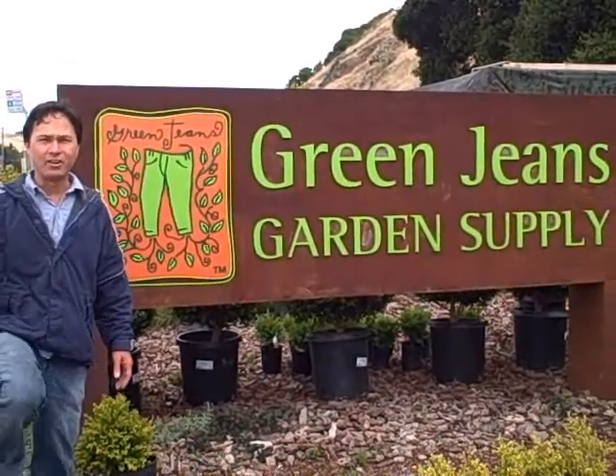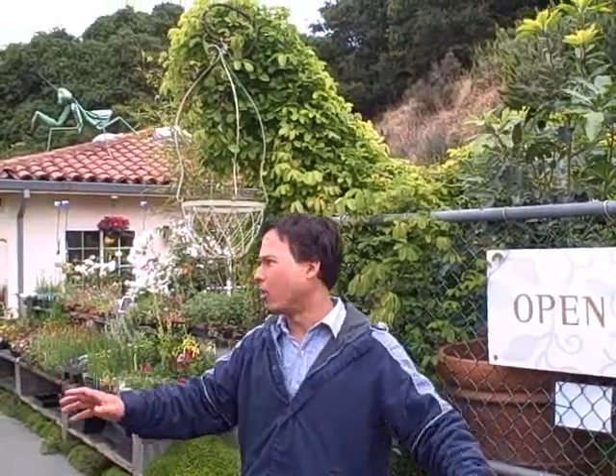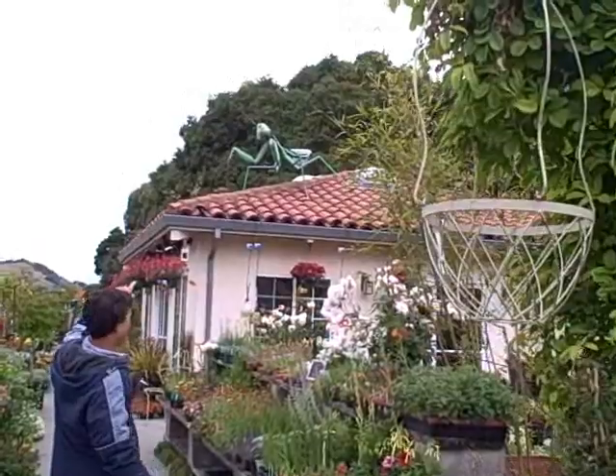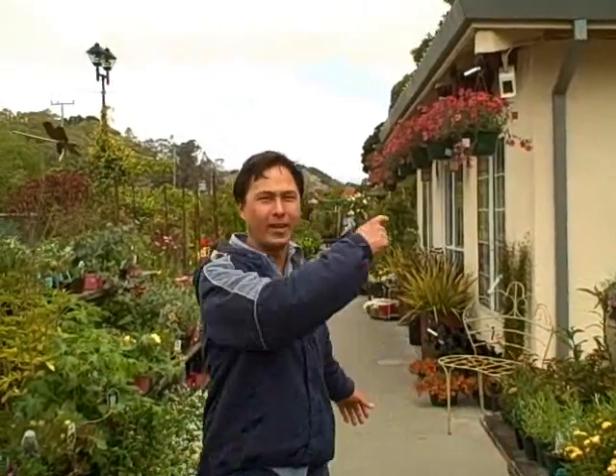We're going to check out the nursery today and check out what's growing on. This is the entrance to Green Jeans, and besides the vegetables they have all kinds of different ornamentals and cool looking plants from all over, and it's actually decorated really nicely. All the plants are arranged really cool. On one end they have all the ornamental plants, but we're going to go all the way down the other end where they've got the vegetables and also the organic soil amendments.